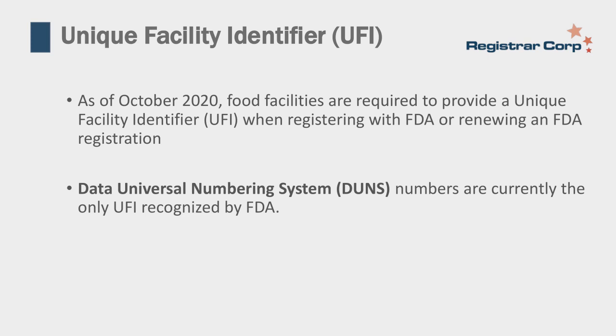A novel requirement is the Unique Facility Identifier, or UFI. During the renewal period beginning October 1st, 2020, food facilities are now required to provide a UFI to FDA—either the first time they register or upon renewal. FDA currently only recognizes the Data Universal Numbering System number, known as a DUNS number, offered by Dun & Bradstreet. Facilities must obtain a DUNS number in order to be registered with FDA.